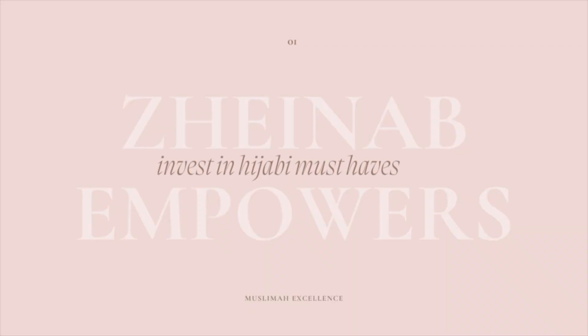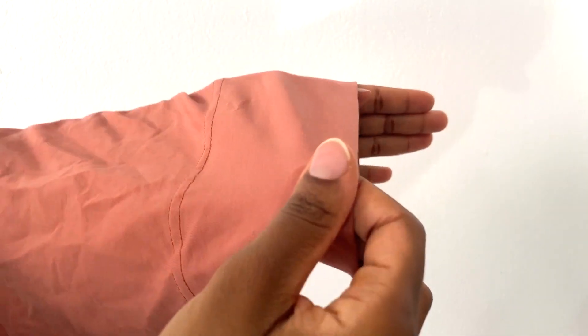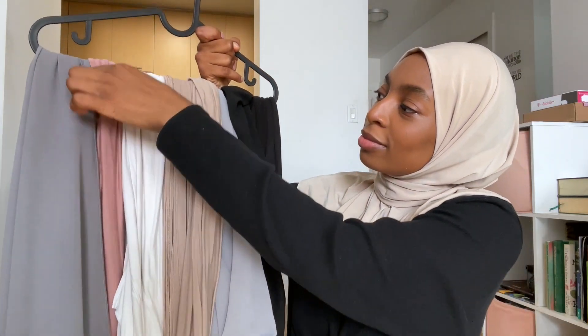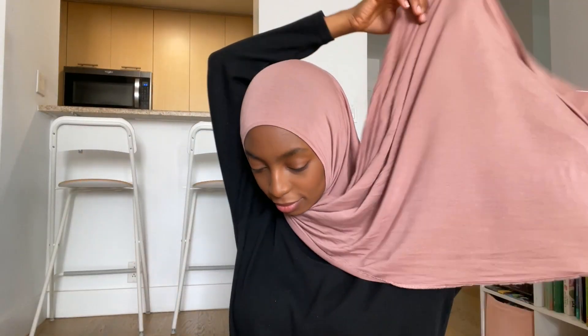Starting with number one: invest in your hijabi must-haves. As a hijabi, you need to make sure that you have the proper collection to get started — meaning scrunchies, pins, underscarves, and proper hijabs. My recommendation is to invest in four to five colors: black, white, nude, and maybe another warm or cold color depending on your undertones.